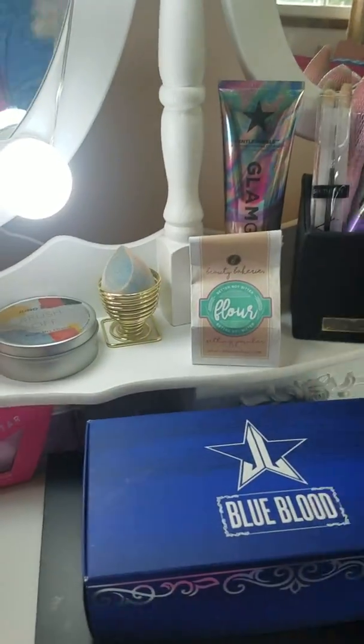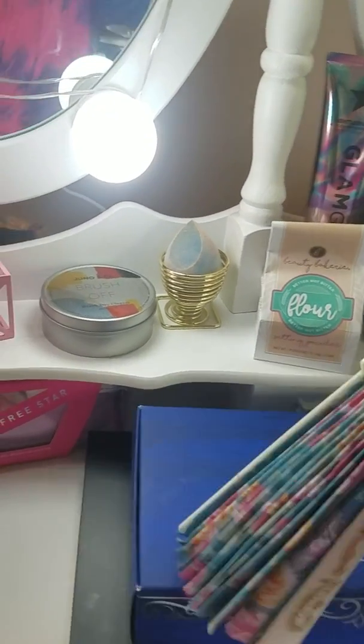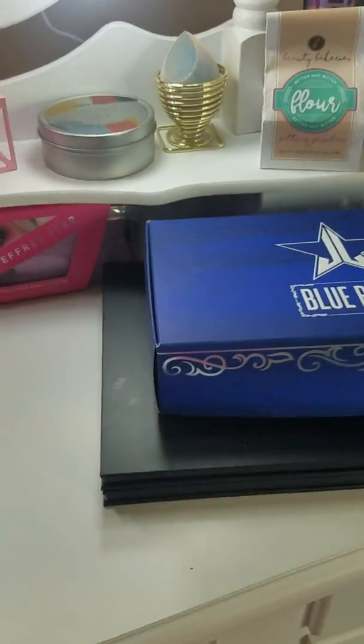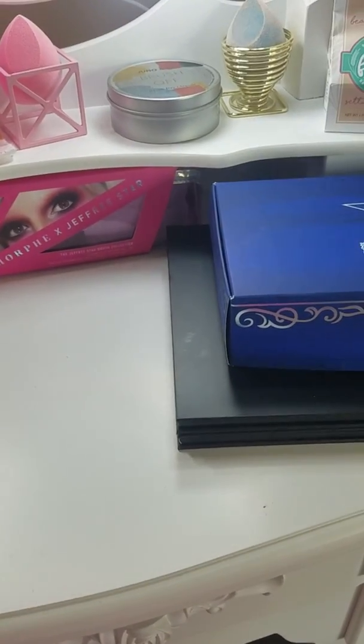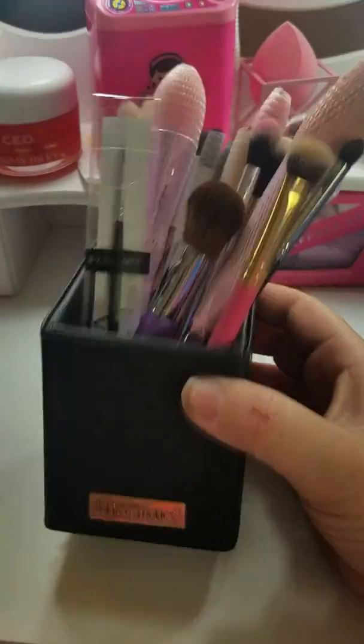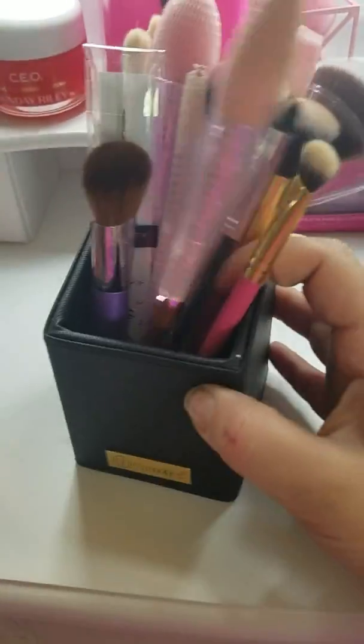I use this fan to fan myself dry because I'm not fancy and I don't have one of those electric ones that a lot of people have — who knows, maybe someday but not right now. I have the BH Cosmetics brush holder, and these are just the brushes that I use on a daily basis.